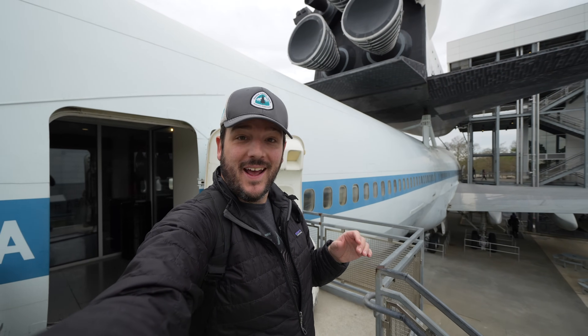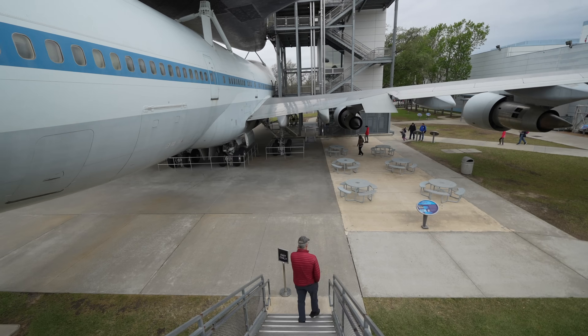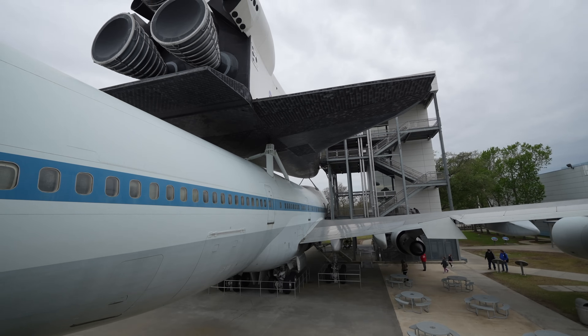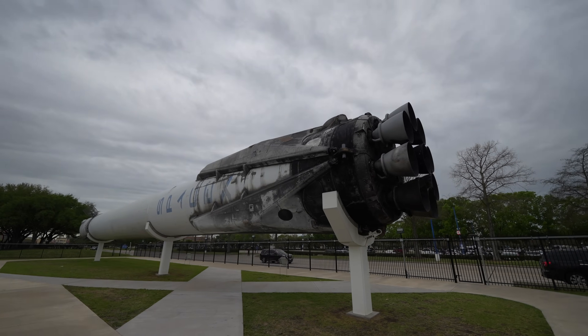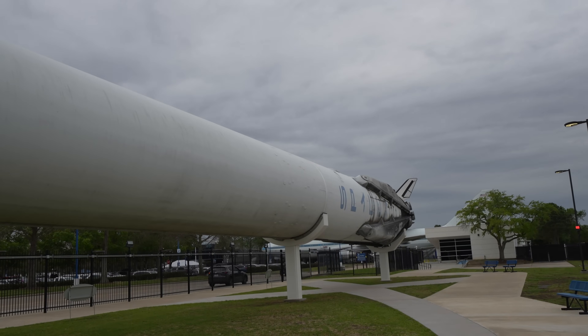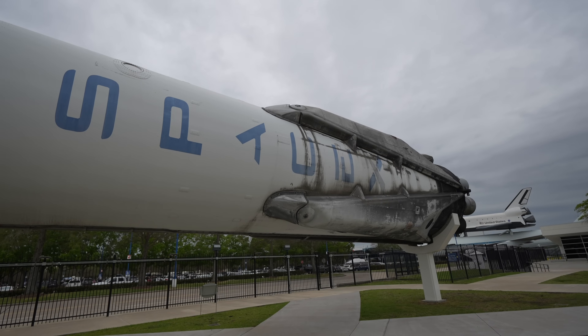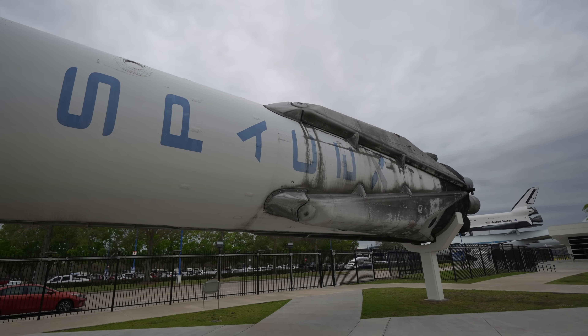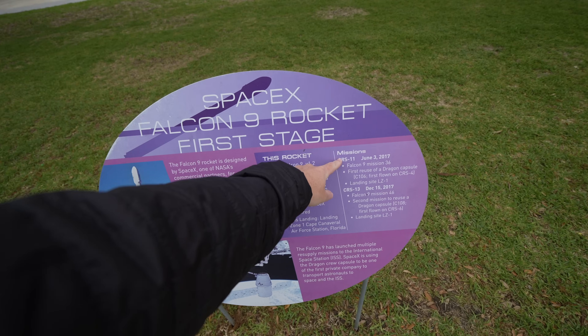We exited the 747 and the shuttle and went to see the SpaceX rocket before taking the tram tour. It's the Falcon 9 SpaceX rocket that was actually in space and came back. Our tram guide told us this is one of only two used SpaceX rockets on display in the entire world. This mission was in 2017. Seeing this SpaceX rocket was amazing — I can't wait to go take the tram tour now.